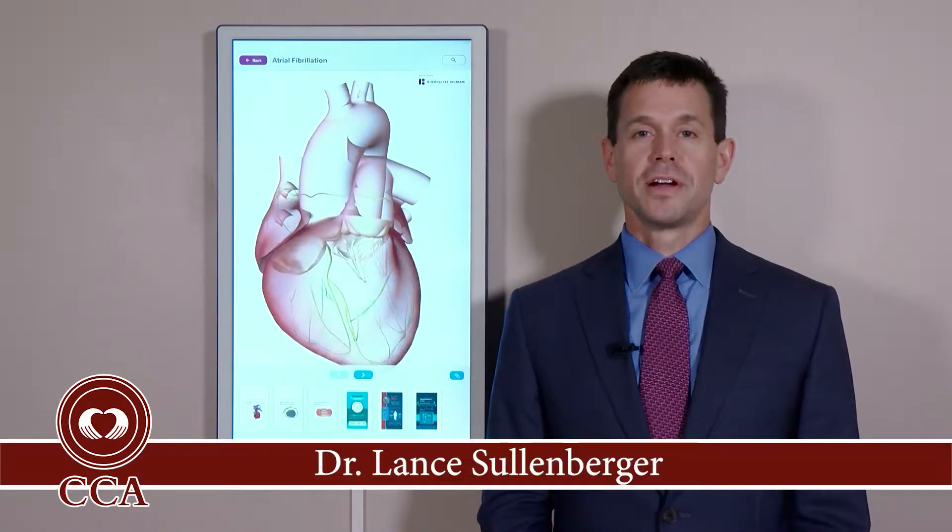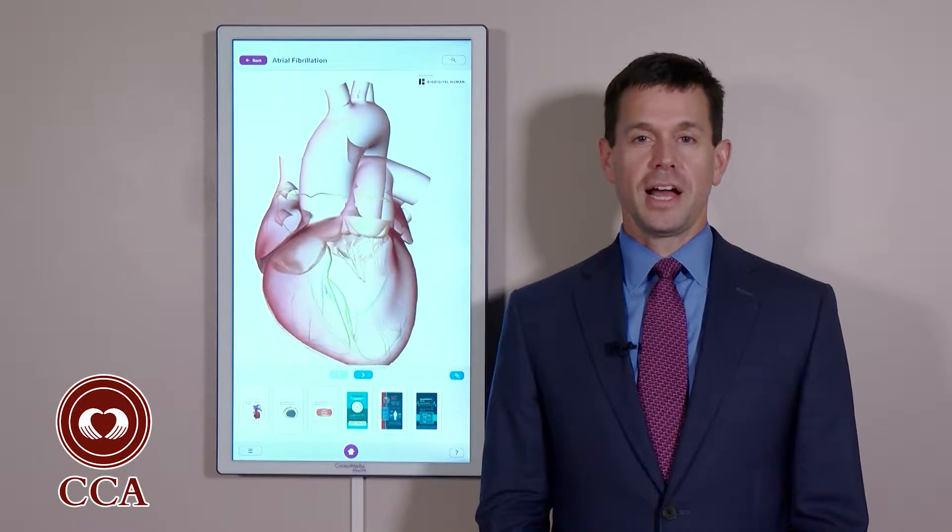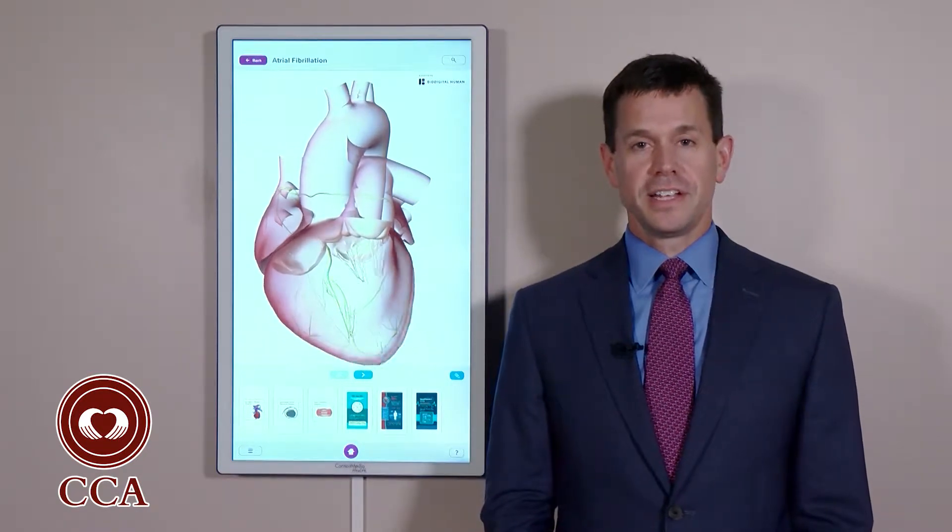Hi, I'm Dr. Lance Sullenberger of Capital Cardiology Associates. Atrial fibrillation is the most common rhythm abnormality we see in the United States.